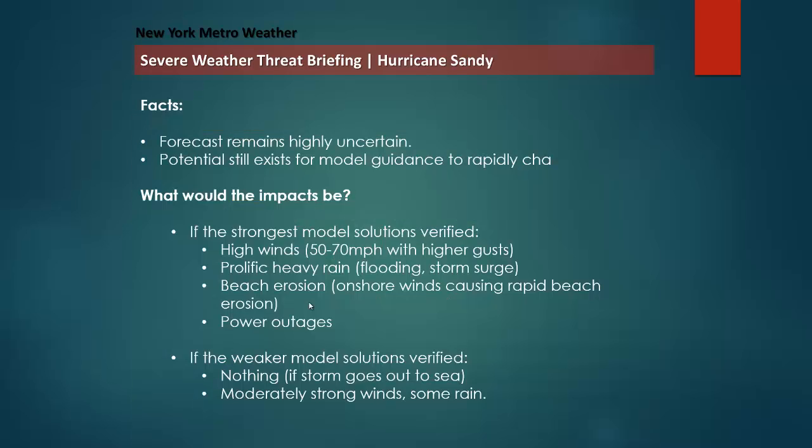Here are the facts we know. The forecast remains highly uncertain. Although some of the models are showing the storm coming back farther north and west and impacting the area, it's too early to say this is definitely going to happen, and it's too early to start ringing alarms and go into Home Depot to buy plywood. Obviously this could be a very high-impact system if it does happen, but the potential still exists for model guidance to rapidly change. Things can change so quickly if the models are misinterpreting one piece of the puzzle. We want to keep things pretty low-key for now, but remember that the potential exists for a significant storm system.